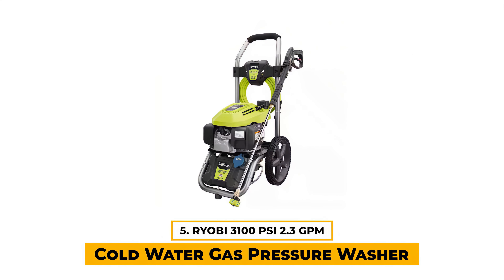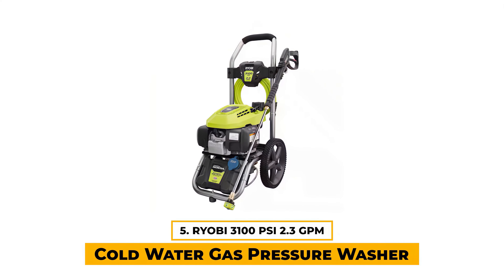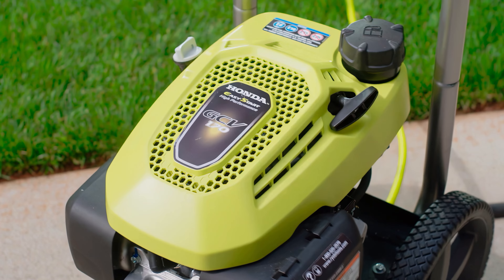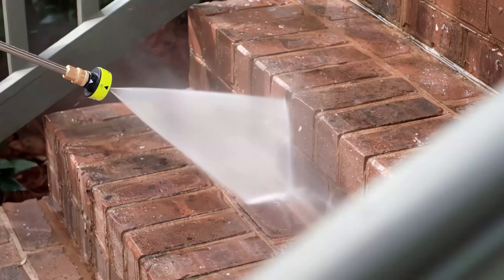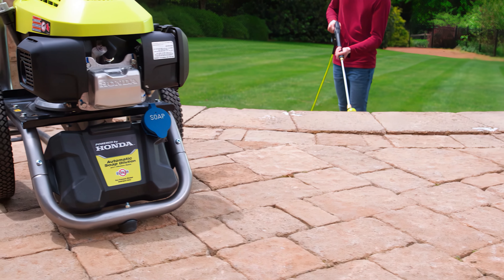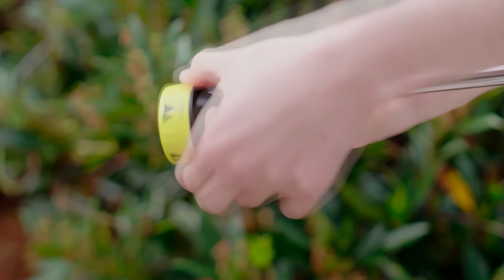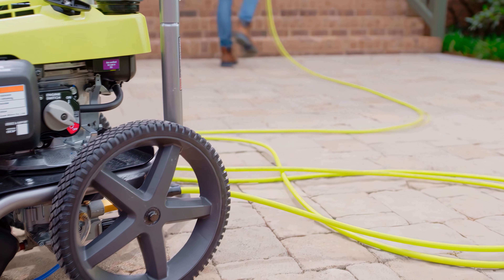Number 5: Ryobi 3100 PSI 2.3 GPM Cold Water Gas Pressure Washer with Honda GCV167 Engine. The Ryobi 3100 is an efficient solution for tackling tough cleaning jobs. We appreciate its Honda GCV170 167cc engine, which delivers adequate performance and power at 3100 PSI, ideal for quickly cleaning driveways, decks, windows, and other areas around the house. Its compact frame design and large 12-inch flat-free wheels make it easy to transport, adding to overall convenience. This model includes a 35-foot non-marring high-pressure hose providing longer reach to access challenging areas, and an onboard detergent tank.